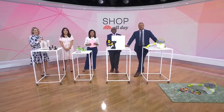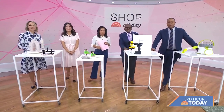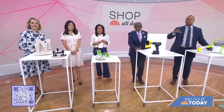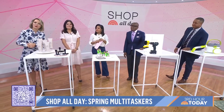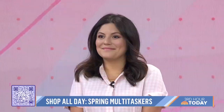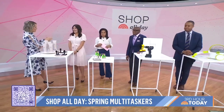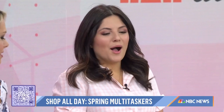Thankfully winter is nearly over — spring is time to get things done, folks. Today's episode of Shop All Day is all about multitaskers, from beauty to home, some items that work in more than one way. Here with a preview is Shop Today editorial director Adriana Brock. Don't forget to scan that QR code to see all the products featured on today's show.